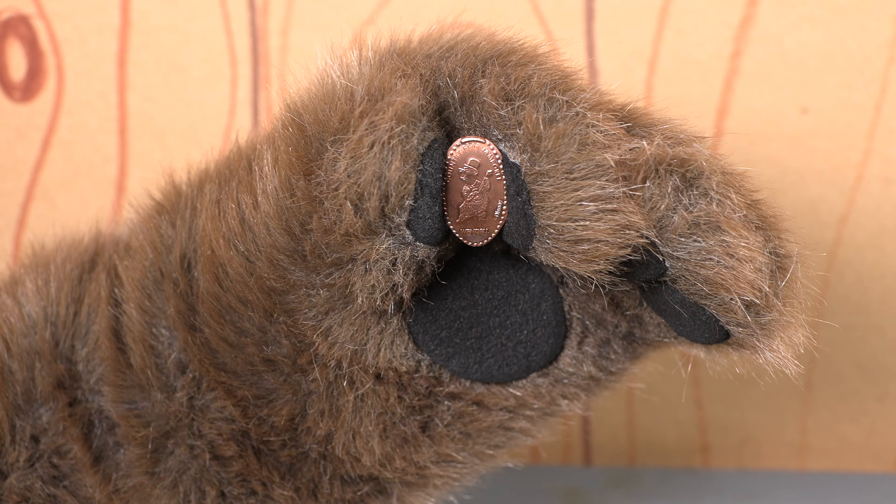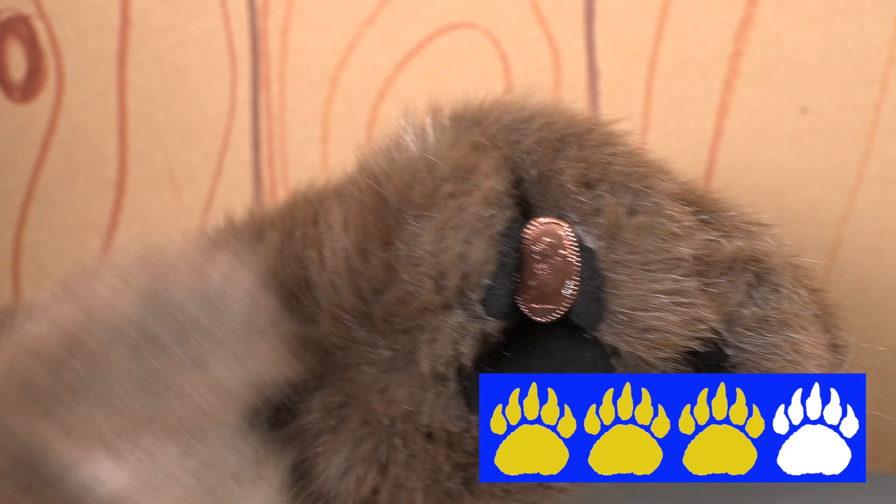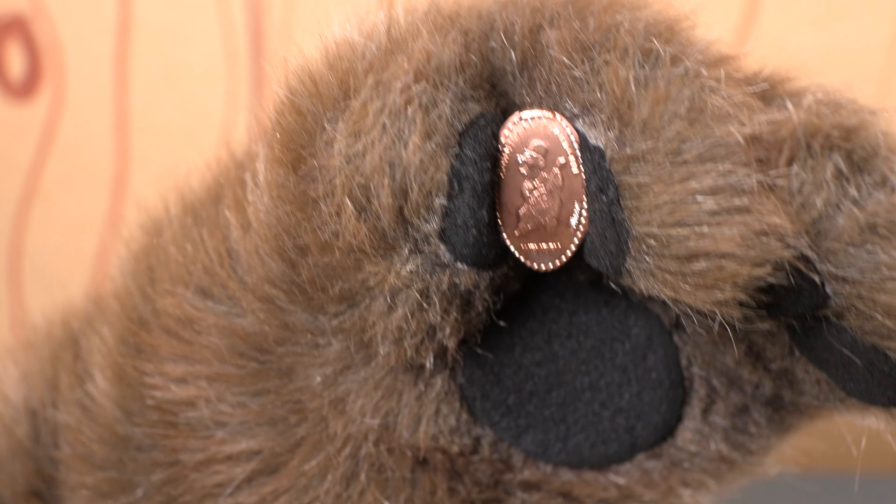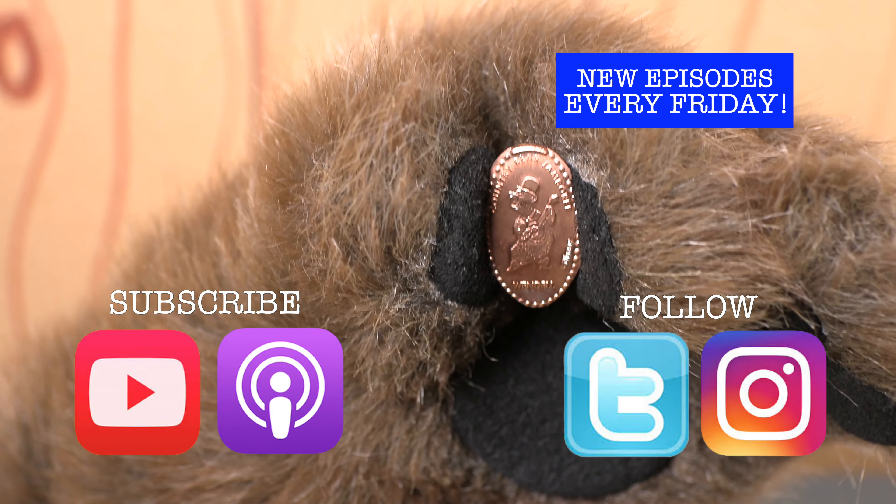I think this is a fun press penny and I'm going to give it three paws. What do you think about this item? Let me know in the comments below or over at the Country Bear Collector Show social media outlets.